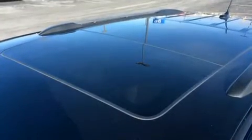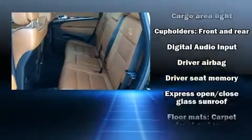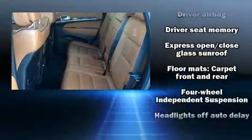Enjoy your favorite music via the stereo system, which includes a CD player with MP3 capability, a 20-gigabyte hard drive, and 10 speakers, providing excellent sound throughout the cabin.